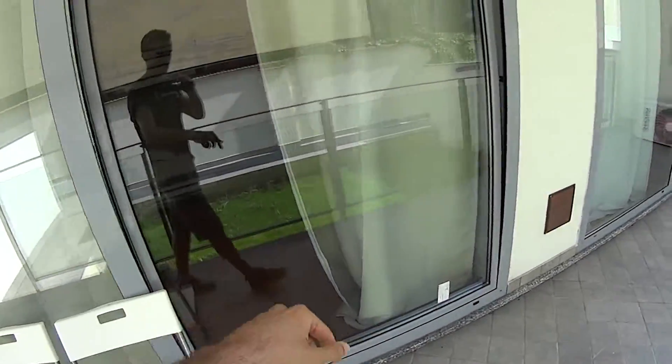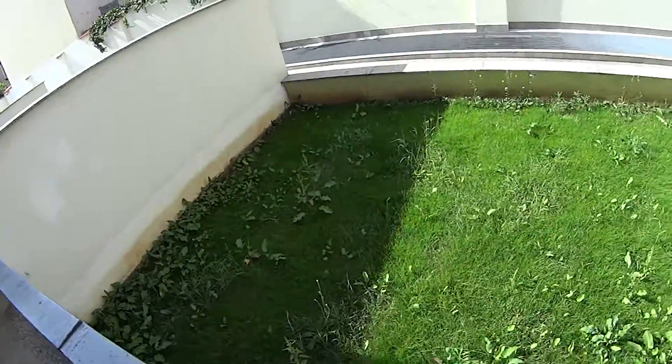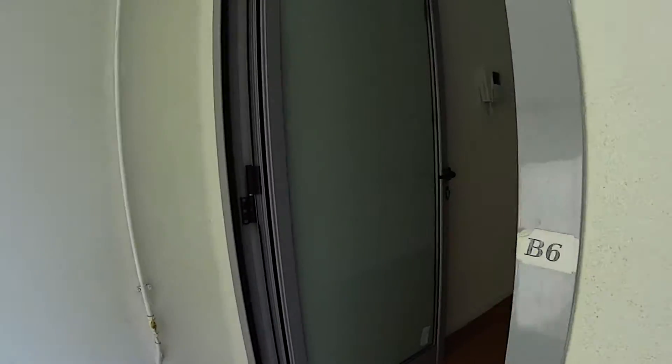We have this window which belongs to bedroom number one and this other one belonging to bedroom number two. The spacious garden in front of us, while through the door over here we access the apartment itself.